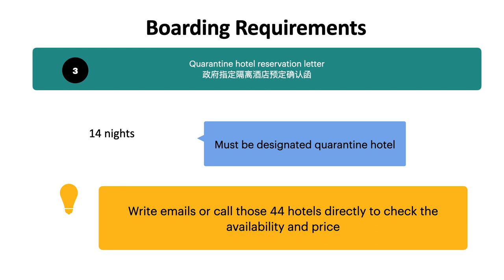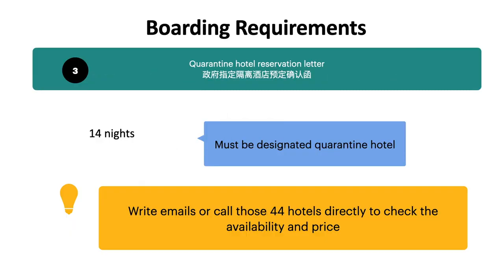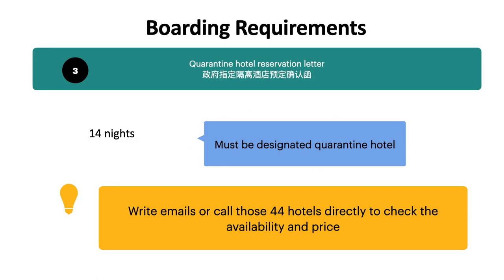I highly recommend my quarantine hotel — it's the 4 Points by Sheraton — because their cancellation policy and service is awesome. Seven days before your arrival, you can cancel the reservation without any charge. Like me, my flight got banned only 3 days before my arrival and I wasn't able to find any flights back to Hong Kong, so I had to cancel. The 4 Points totally understood it was out of my control and didn't charge me anything. So you have to check the cancellation policy too.